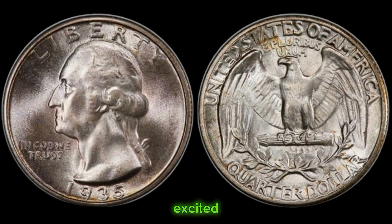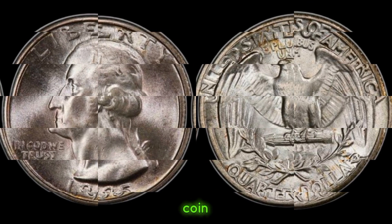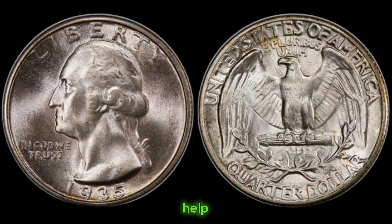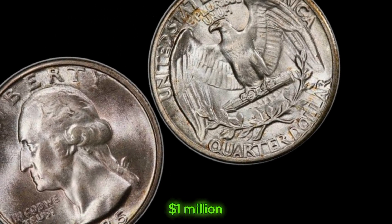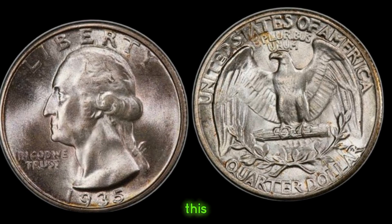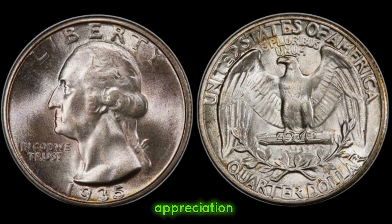Before you get too excited, it's essential to verify the authenticity of your coin. Consulting with a reputable coin dealer or using authentication resources can help ensure you have the real deal. This coin's value in the market is one million dollars. Whether you're a seasoned collector or just stumbled upon this coin in your attic, knowing its value adds another layer of appreciation for its rich history.